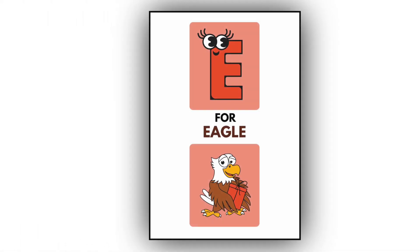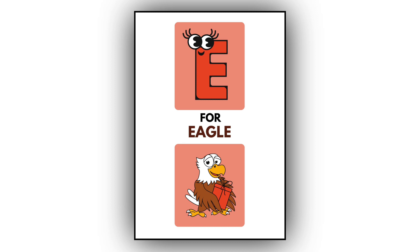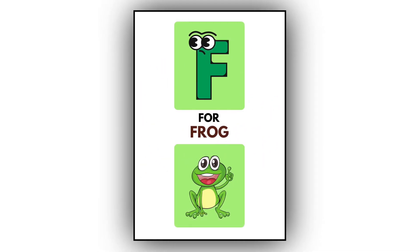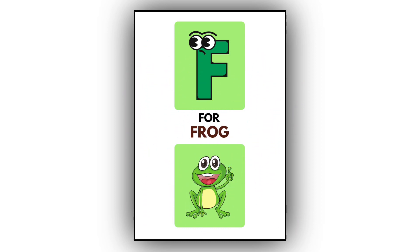E. E for eagle. This is an eagle. F. F for frog. This is a frog.